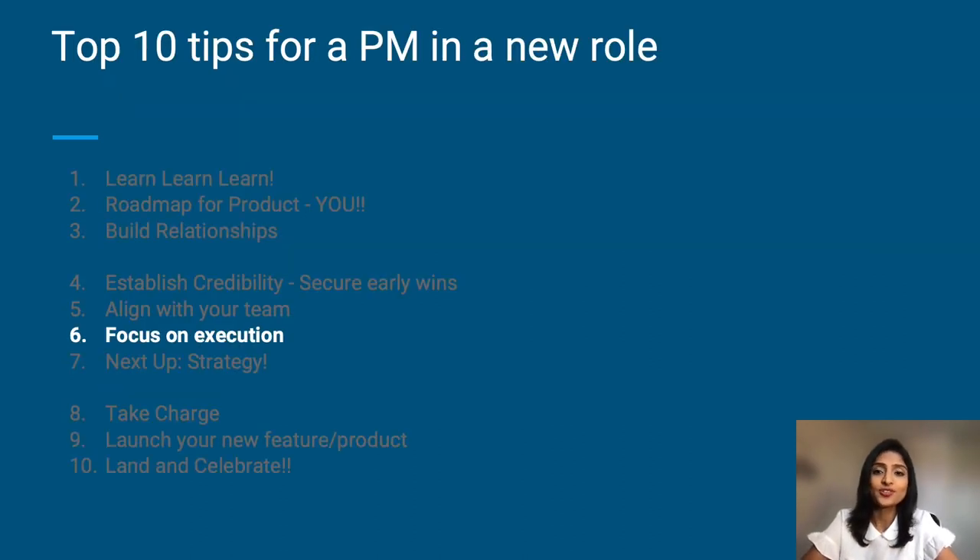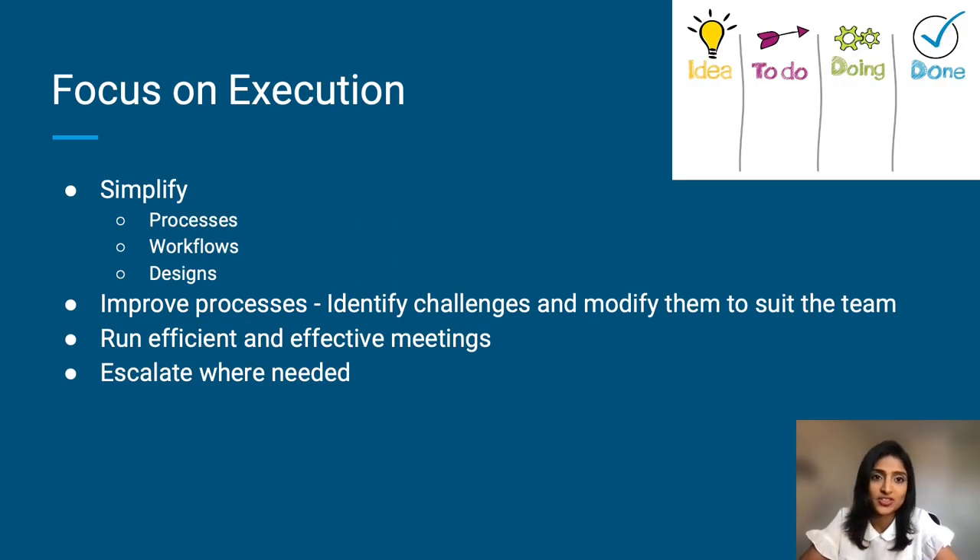Next: focus on execution — this one's my favorite. Keep things simple. Have a good process, make sure you have a good understanding of workflows and design. Improve processes: identify any gaps in the current process and make changes to suit the team. Run efficient and effective team meetings and escalate whenever necessary, because this helps the team speed up things and keep the pace and momentum going.